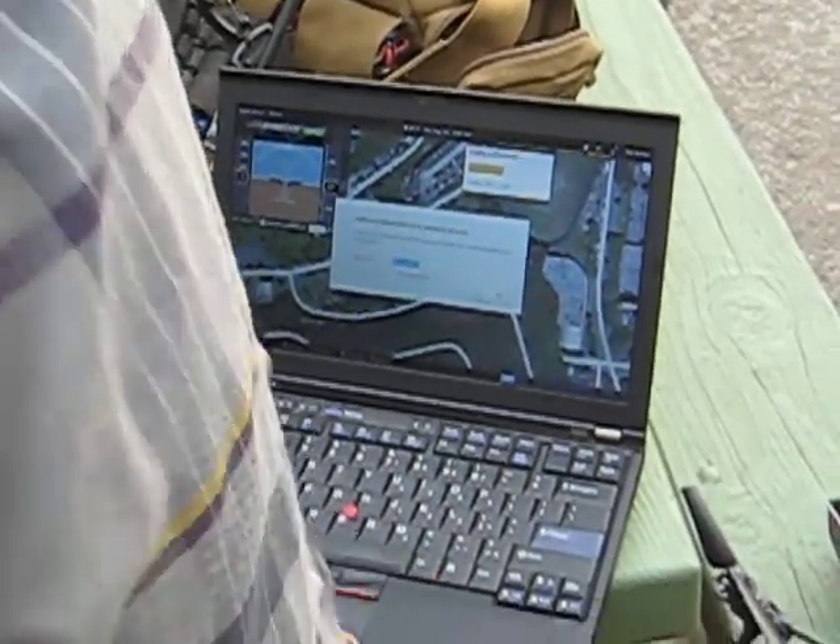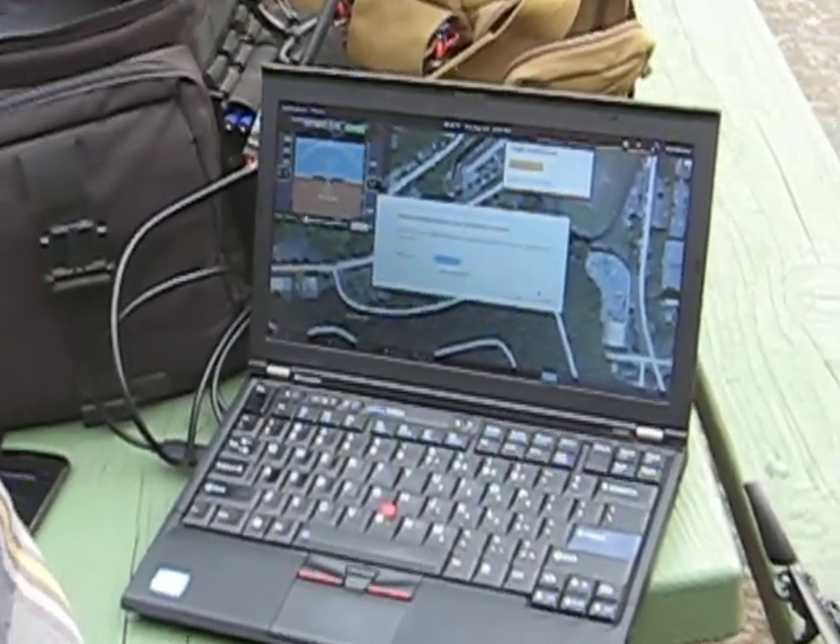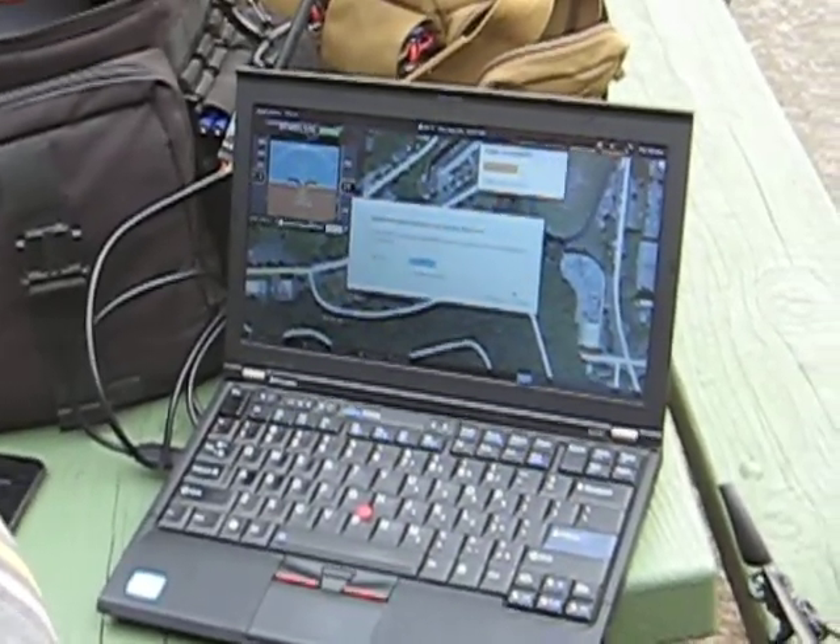Oh, jeez. Wi-Fi issue. So right now I'm flying on stabilized again, which means I can't look down at the screen. And there's like a Wi-Fi popover on my screen. Somebody can close that.